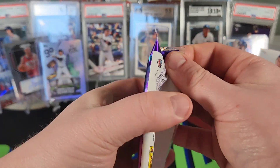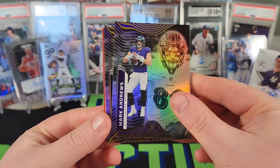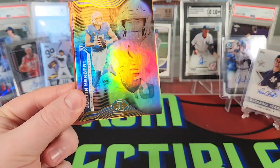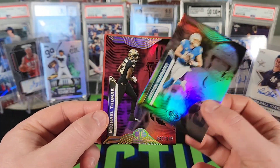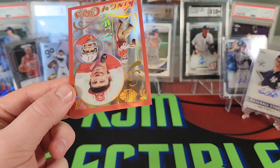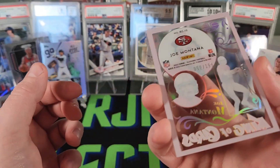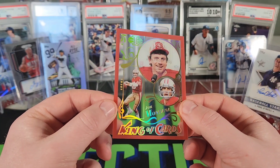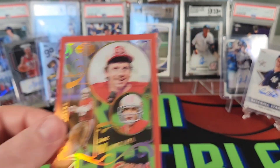Next pack — we got a couple autos, pretty good. Mark Andrews, Damian Harris, Herbie. Looks like we got a parallel — Michael Thomas numbered out of 399. And a red King of Cards Joe Montana numbered out of 199. Pretty sick with the 49ers look there. Like the King of Cards inserts. Let's sleeve some stuff up and do a quick recap.